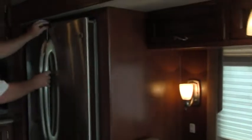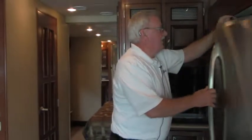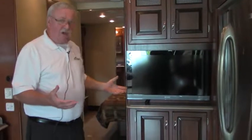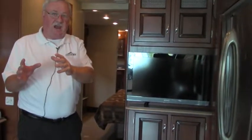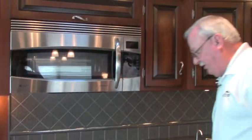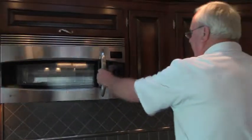Up front here we have the really nice residential style refrigerator — very, very nice — with a big freezer box down below. Mid-coach TV, so in the evening when you're enjoying television, you're not looking at the dash, which is really a big plus. Look at this galley — it's absolutely immaculate. Solid countertops, a three-burner stove, and a microwave convection oven right here. All kinds of storage for galley items, entertainment, whatever you want to do.